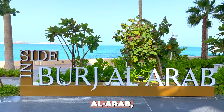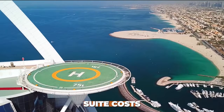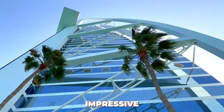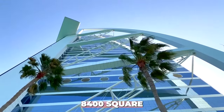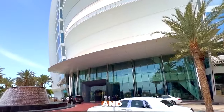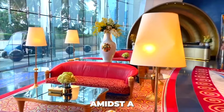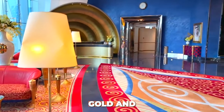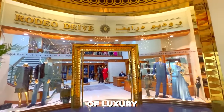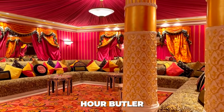Number 10: Royal Suite at Burj Al Arab, Dubai. Kicking off our list is the Royal Suite at the Burj Al Arab, the world's first seven-star hotel. This iconic suite costs around $28,000 per night, spanning two floors and covering an impressive 8,400 square feet. Guests enjoy 24-hour butler service, private check-ins, and Rolls-Royce transfers, all while taking in panoramic views of Dubai amidst a lavish design featuring gold and marble accents.